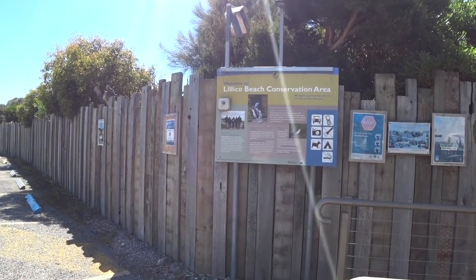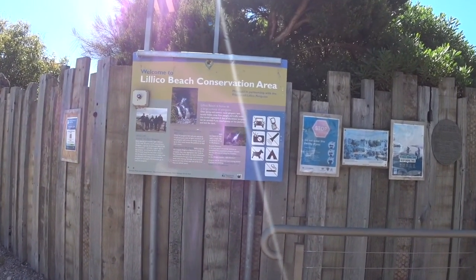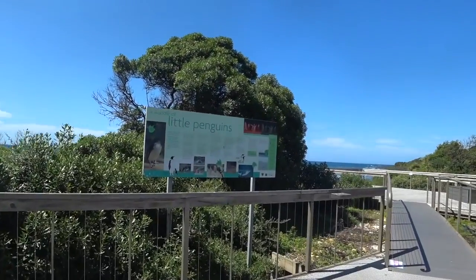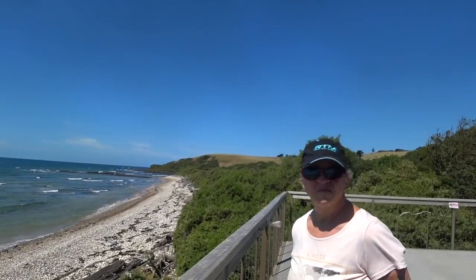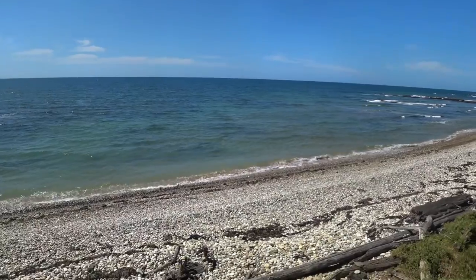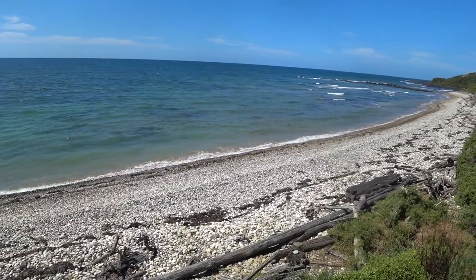This is Lillico Beach Conservation Area, just a little bit west of Devonport. This is a really good viewing platform for penguins, but they may only come out at night - we'll go down and have a look anyway. They'll be little fairy penguins. Just look at the beautiful coastline. We're looking for penguins but they'll be out there somewhere at the moment. A beautiful spot to see them waddling up.